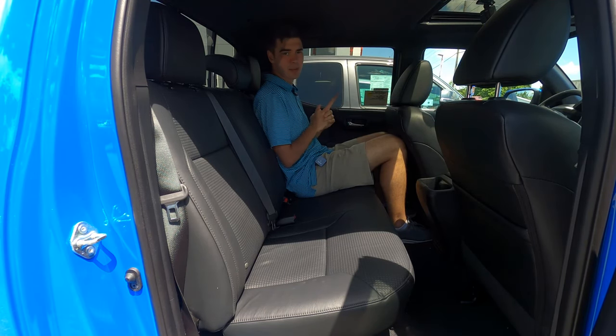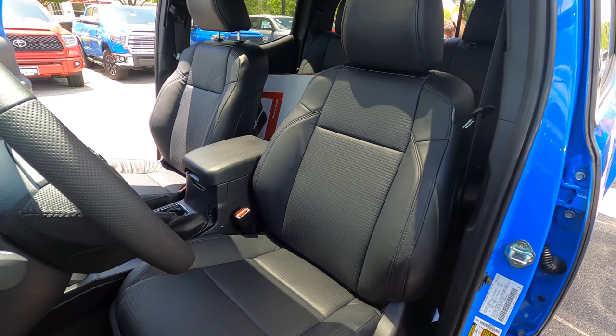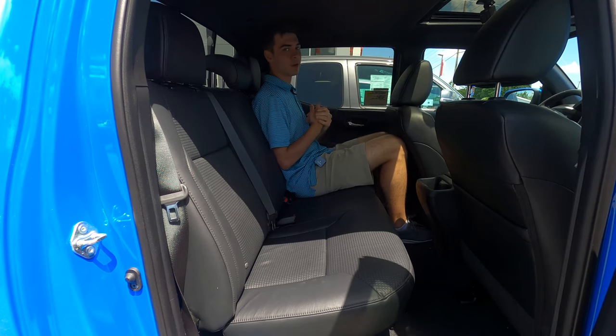In the front, I forgot to mention the seats have this nice texturing to them, which feels really good. The seats themselves are pretty stiff, so you're not going to take an extra long trip back here. It is pretty small, but certainly usable if you need to move two other adults around.